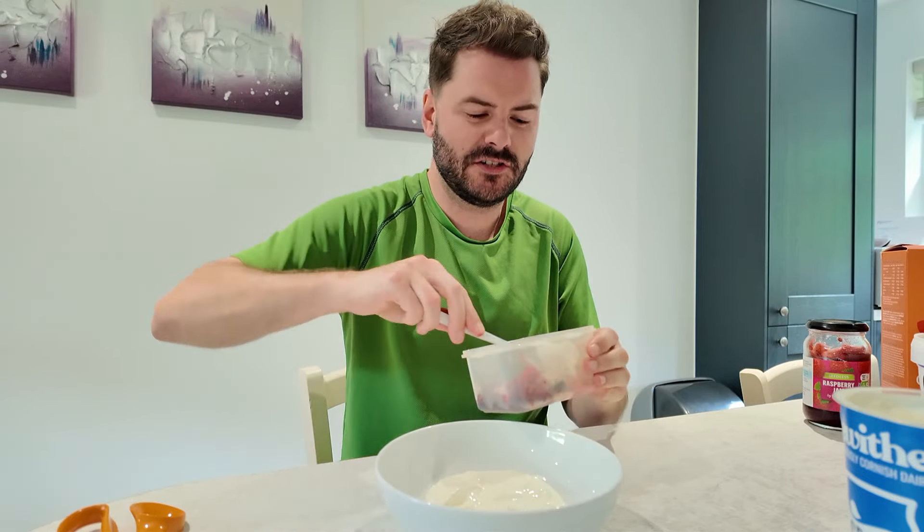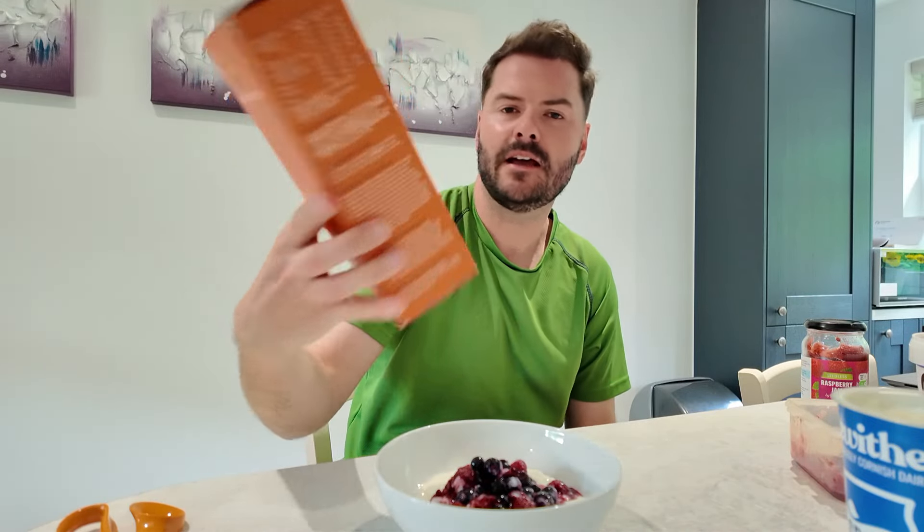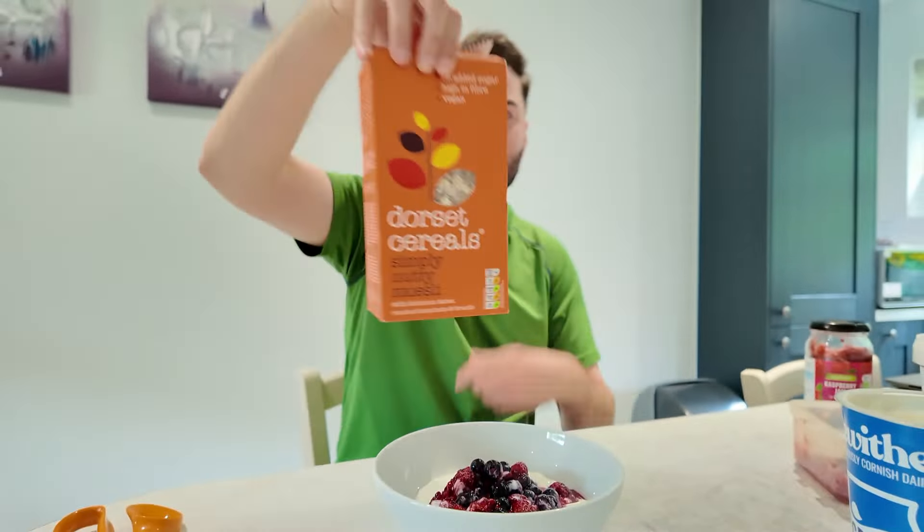I'm putting the berries in. And then I have this Simply Nutty Muesli by Dorset Cereals — this is by far my favourite muesli. Simply Nutty Muesli with delicious dates, roasted hazelnuts and Brazils. The clincher for me is the dates because they're a bit chewy and they just add a nice bit of texture. My mum thinks it's weird that I do this because I've already got berries in there, but I add a little bit of jam — just a raspberry jam, a very basic one.